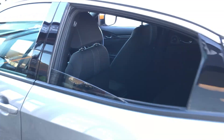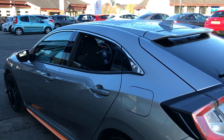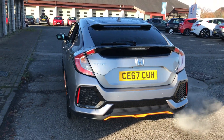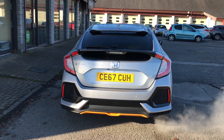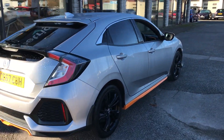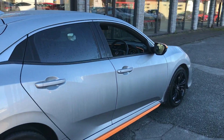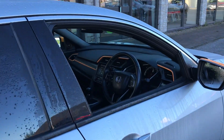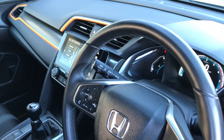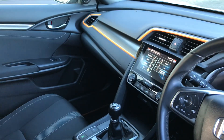So we've got the black cloth interior. With the orange line pack — I think you can see the little bits of bodywork that are orange — down at the rear splitter there, side skirts, mirror caps, and a bit of the front as well.